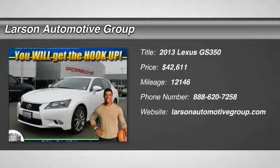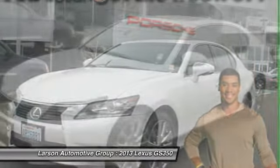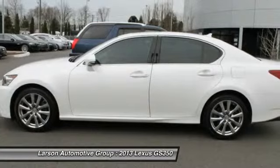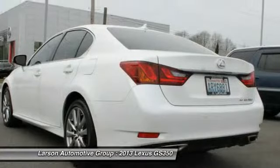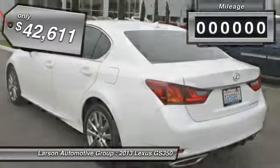The 2013 GS350 boasts a 3.5 liter V6 with a 303 horsepower output under its hood. Yet this beautifully built car remains a luxury sedan first and foremost, with its plush interior, high-tech amenities, and impressive standard equipment — and is priced below $45,000.